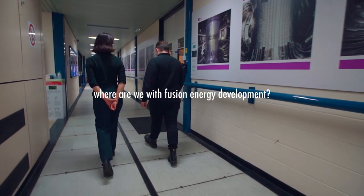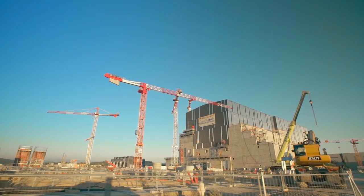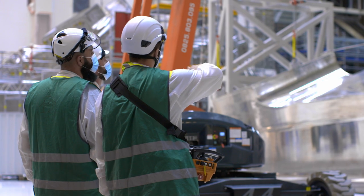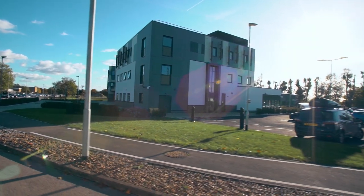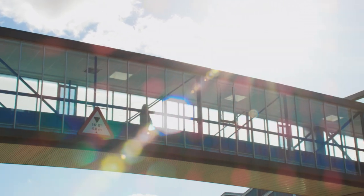Fusion is at an interesting stage right now — both in the public and private domain, a lot is happening. ITER is finally being built and is close to starting operations. At the same time, we see a large number of private companies starting — about 30 companies attracting quite a lot of capital. They are investigating more aggressive concepts, taking a SpaceX-like approach: take risks, try, fail, and start again. An ecosystem around fusion is starting to form that didn't exist 10 or 15 years ago.